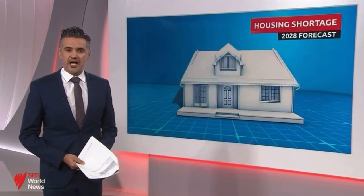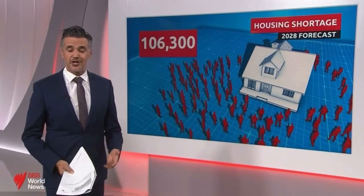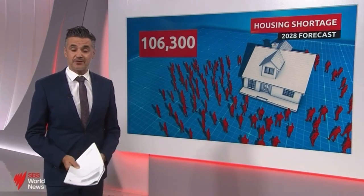Is the granny flat the solution to Australia's housing shortage? Over the next five years, the market will be around 106,000 dwellings short because of a surge in migration, rising home values and a lack of government intervention.